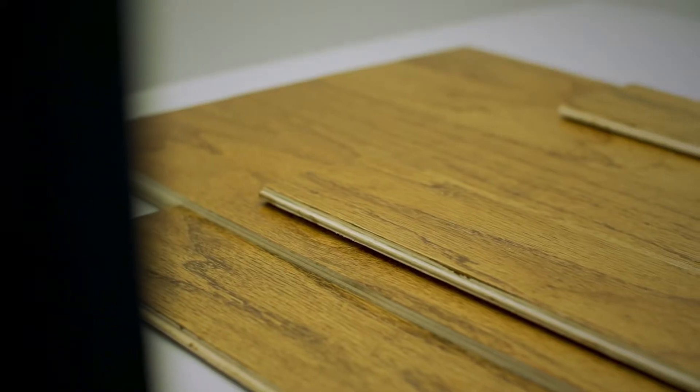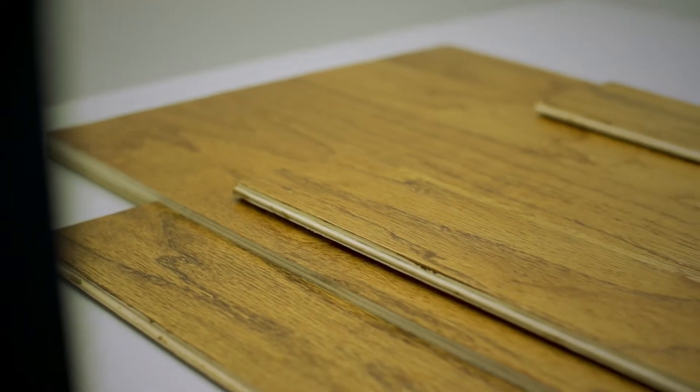PPG can bring a lot to the wood customer. As far as customization for any type of color, surface, texture that they're looking for, we also can bring the trends from every market and from every geography.